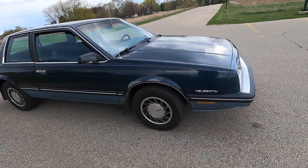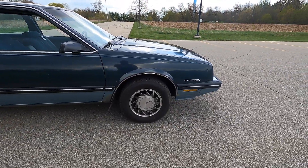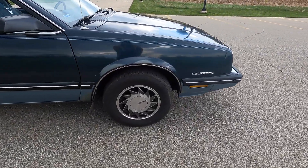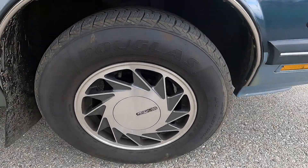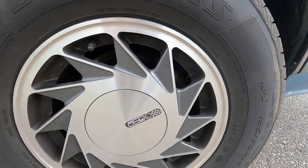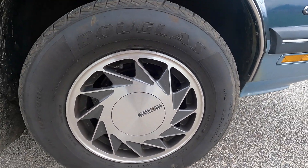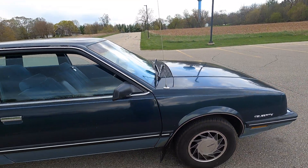Look at this thing. The paint isn't the greatest, but the MSW 1901 wheels look fantastic. They're new old stock and period correct, with brand new tires. These things are nice wheels. I think they're meant for Volkswagen and Audi, but who cares? They look super duper good on my car.